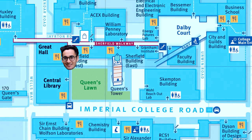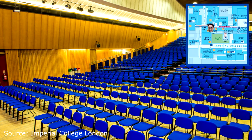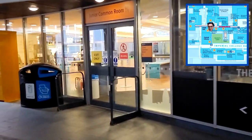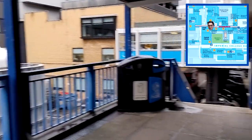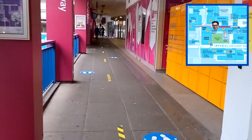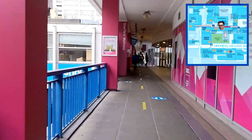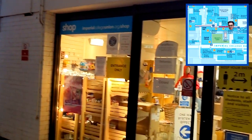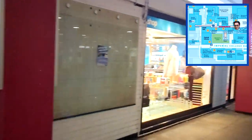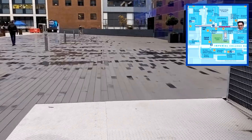The Sherfield building is where loads of students come for lectures. There's a great hall, multiple lecture theatres, junior and senior common rooms, and loads of cafes — it's a huge place. Once you exit the top floor you've got the Sherfield walkway. On the left is Huxley, and on the right is the main walkway which shares entrances to the common room and cafes.